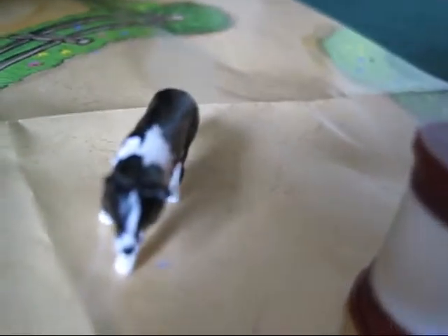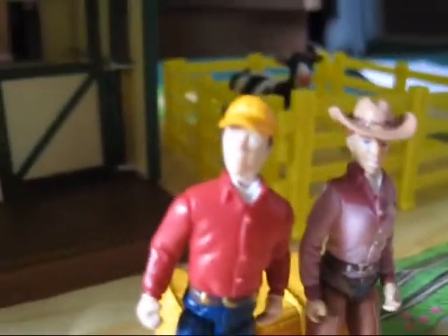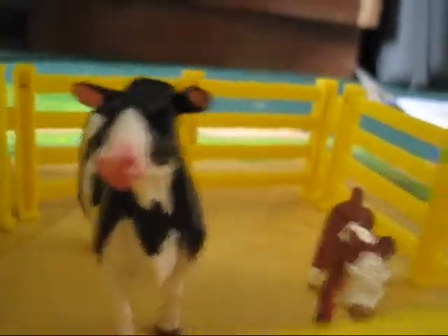A doggie! Hello doggie. I don't want to name him yet — do you want to suggest a name? Oh, that's the doggie. And two people: that's Ben Hartsworth and Samantha Freeman. They're standing on a bale of hay. We have yellow fences, and a calf, and a cow.